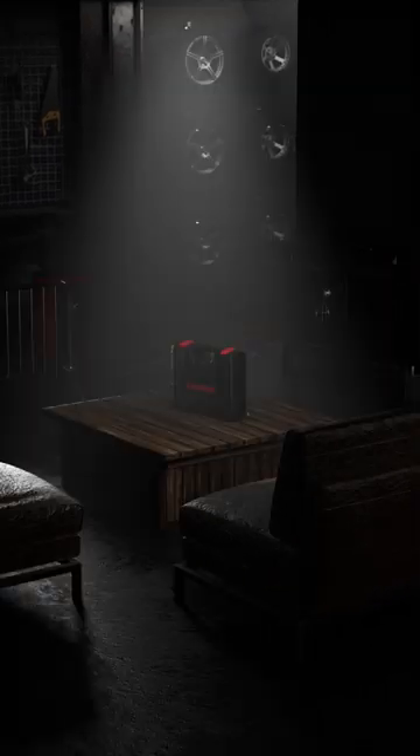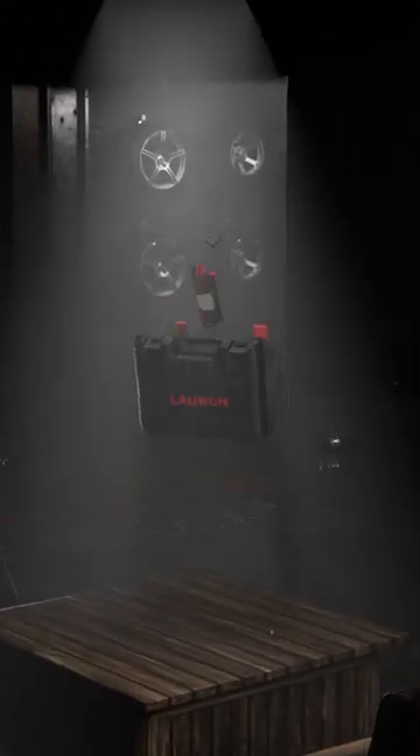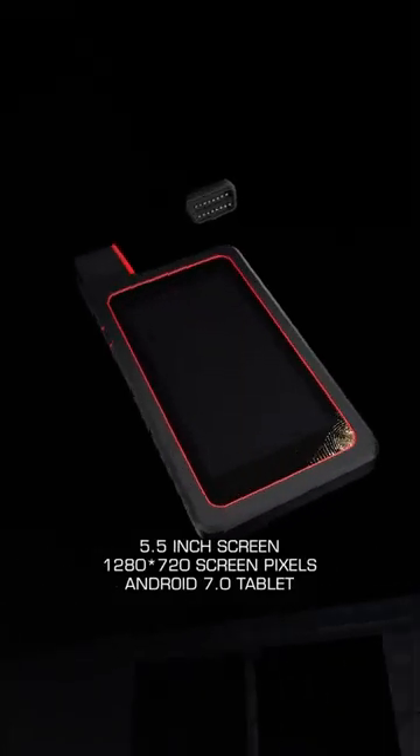Launch X431 Diagon V Professional Automotive Scanner is an all-in-one diagnostic solution with all the features of OE-Level scan tool, but at a fraction of the price.